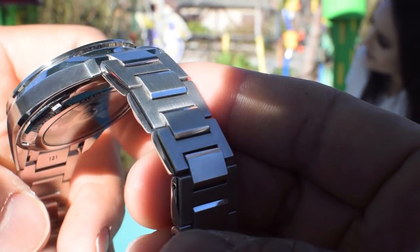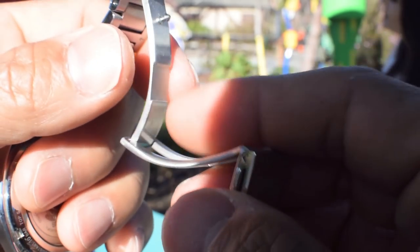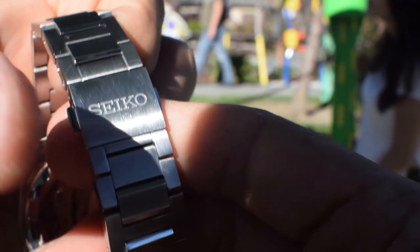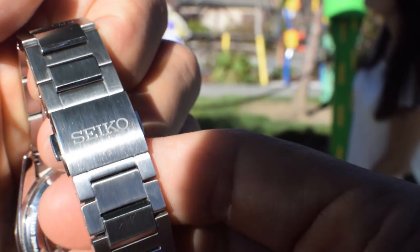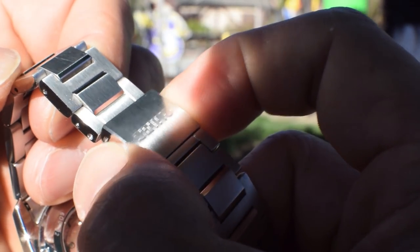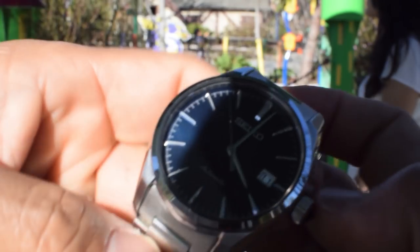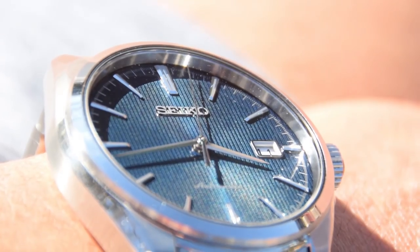When I first wanted a new Presage, the choices were just overwhelming. But what struck me about this one was the case size. It's at 39.5 millimeters and it's only 11.3 millimeters thick.